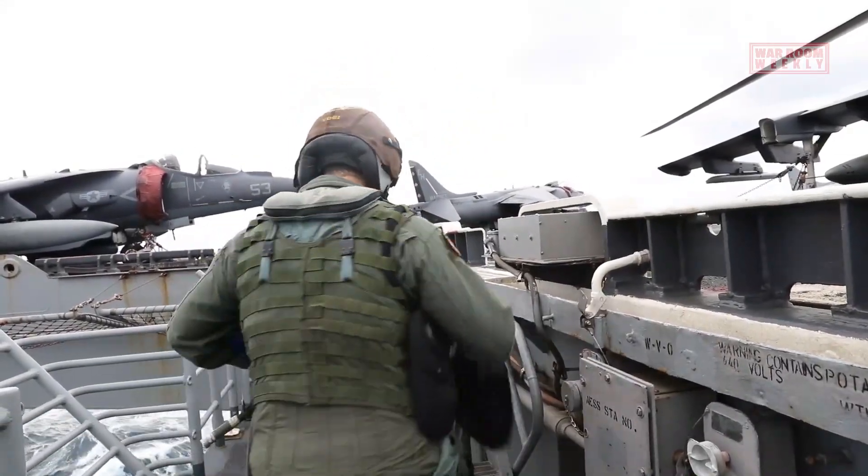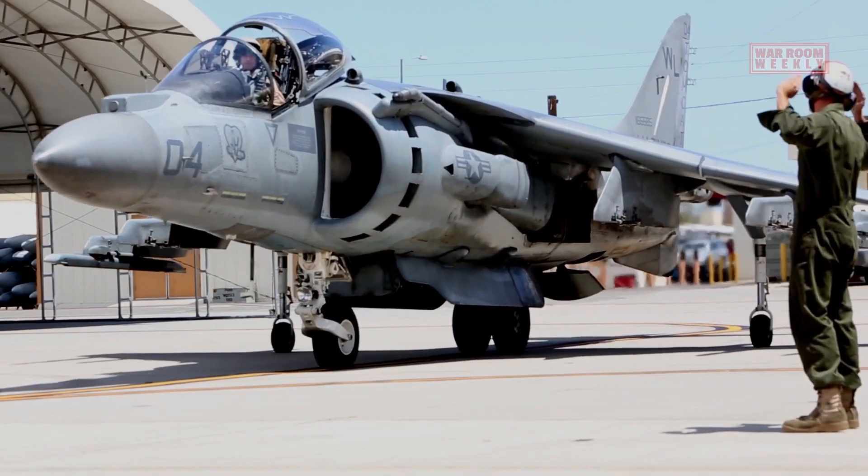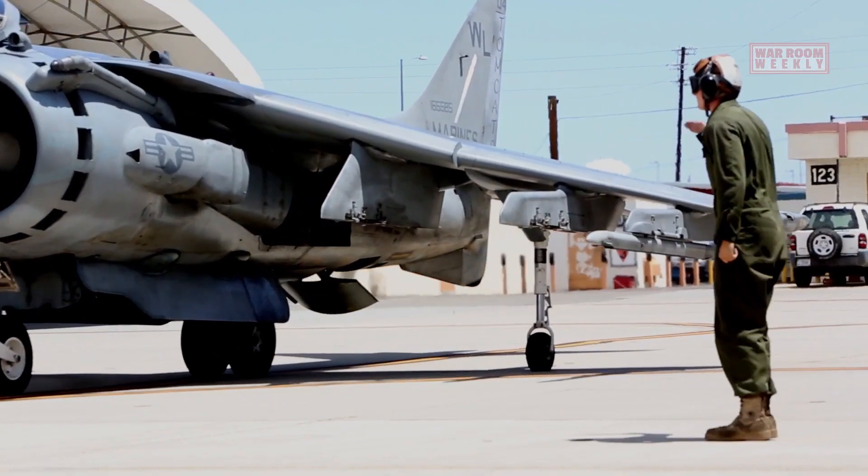The USMC adopted the Harrier in the early 1970s as the AV-8A and later upgraded to the AV-8B variant in the 1980s.